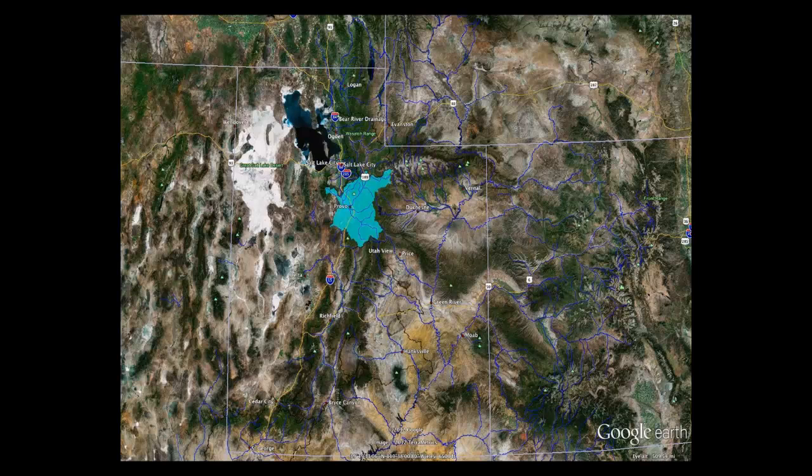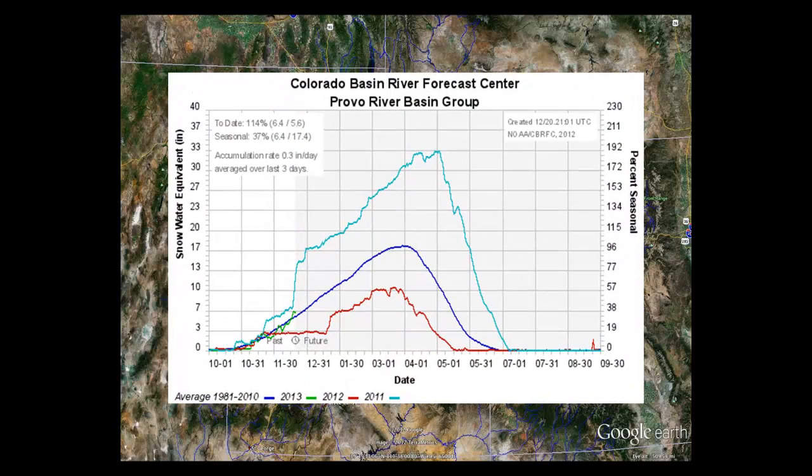Moving down into the Provo River Basin, it's currently at 114% of normal — very nice numbers with a healthy snowpack. The snow in this drainage falls in the western edge of the Uinta Mountains and to some extent the backside of the Wasatch Mountains. This area was favored with recent storm activity that was shunted a bit farther south into the state.